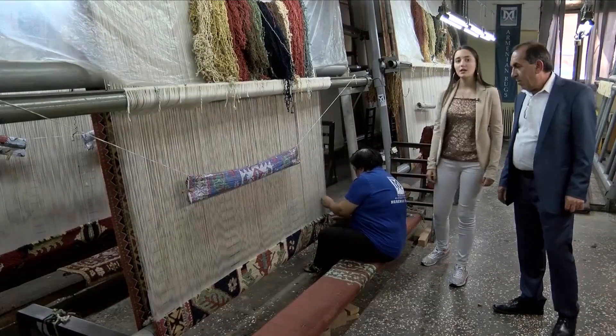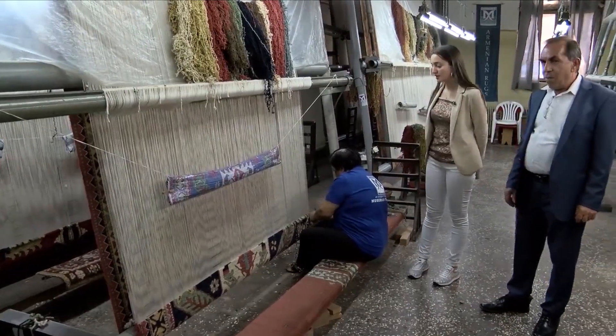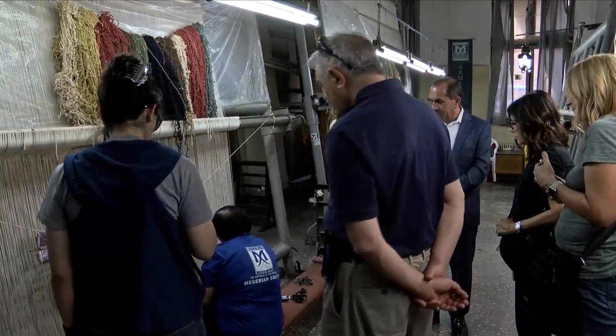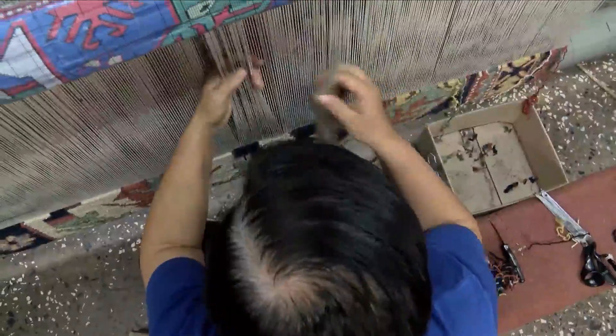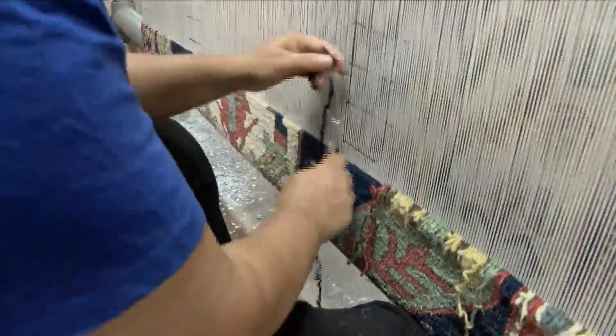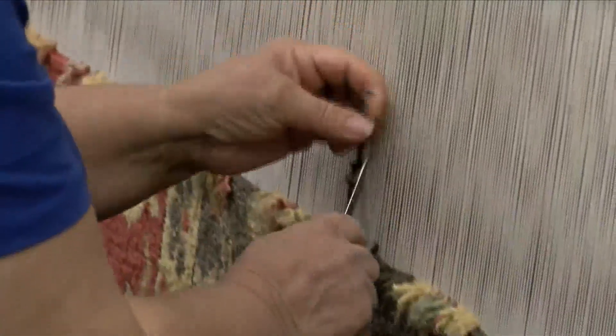Today for weaving the rugs, we only use the Armenian double knot technique and natural dyes. Our tour guide Galina was joined by company owner Rafi Megarian. We watched in awe as the rug makers demonstrated the weaving technique. They work so fast it's hard to see it, but we're told the double knot is what makes Armenian rugs unique.